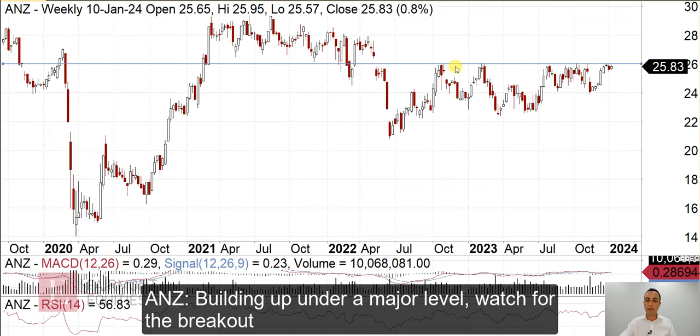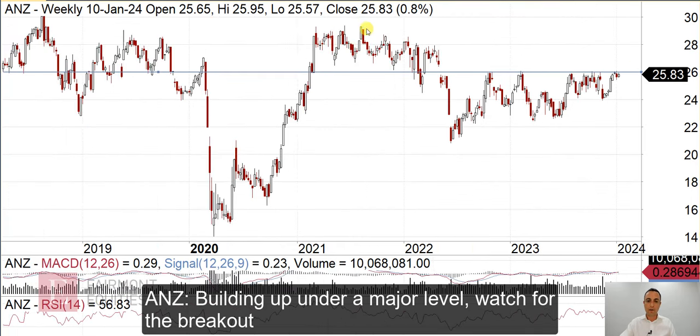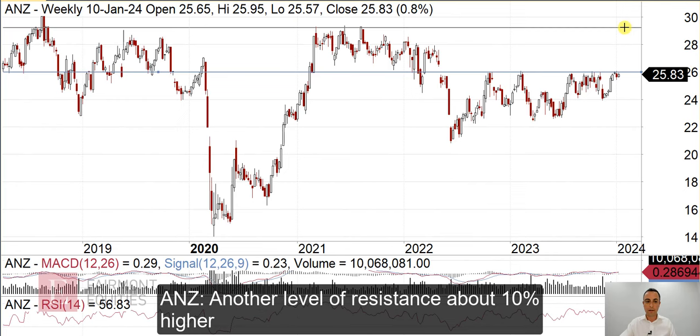You'd be eyeing this for an upside break, because if it breaks above $26, that's a high probability trade. However, you'll notice that you've then got further resistance around there. So you've got maybe a 10% trade in that until it starts to hit resistance again.